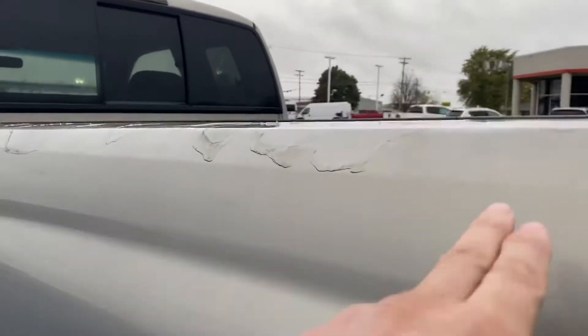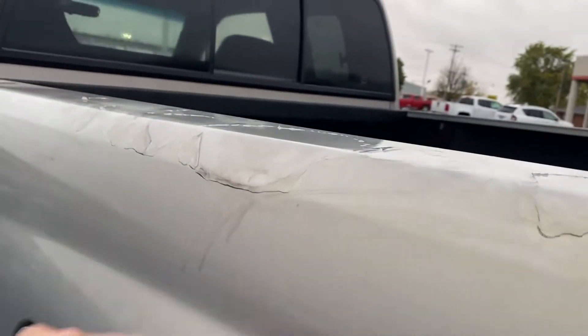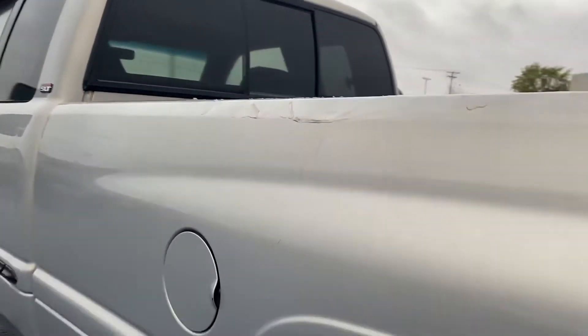Driver's side — a little bit of flaking there on the clear coat, and some rust just starting to bubble through on the wheel well.